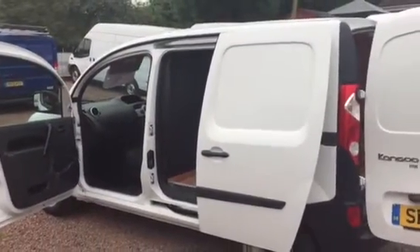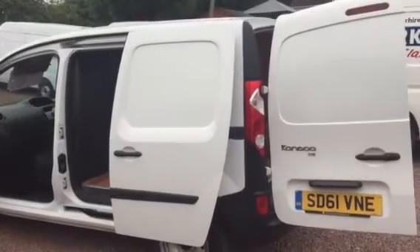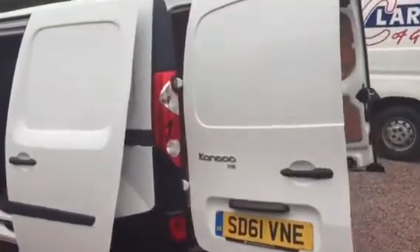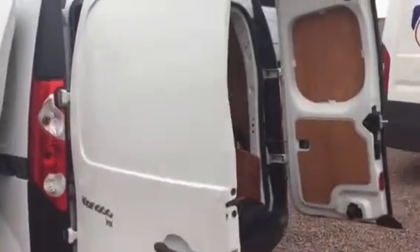And they are every bit as reliable, very well laid out, and just simply do what it says on the tin really. This one is a one-owner vehicle, came from a contract cleaning company, and it's got beautifully low mileage at 32,000 miles.